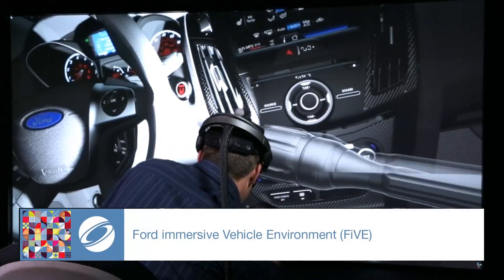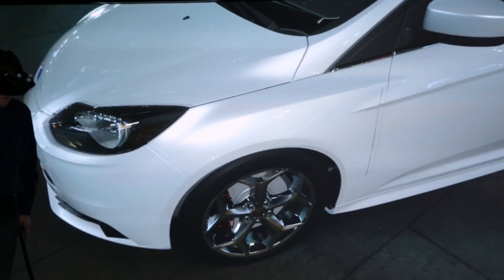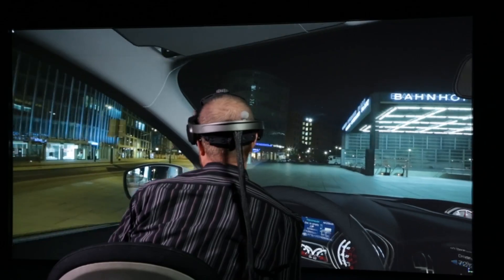Ford Immersive Vehicle Environment is a highly realistic immersive virtual reality system that addresses the unique challenges of automotive design, engineering and ergonomics.